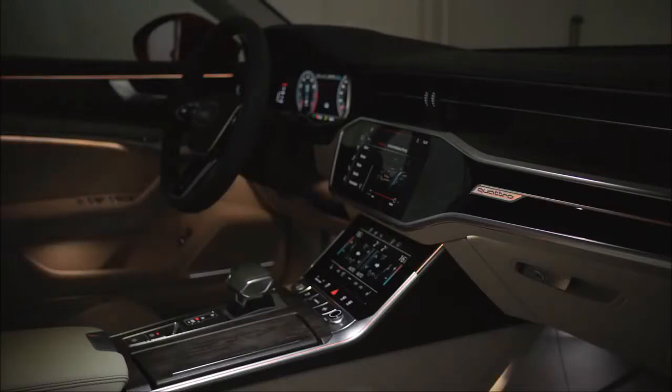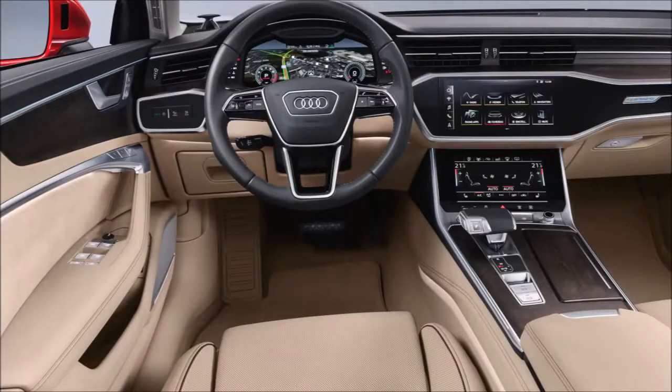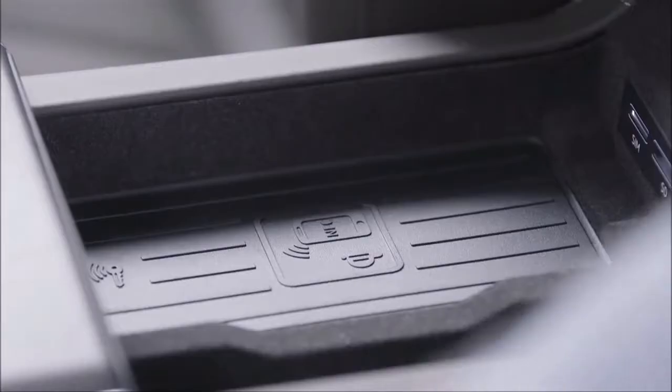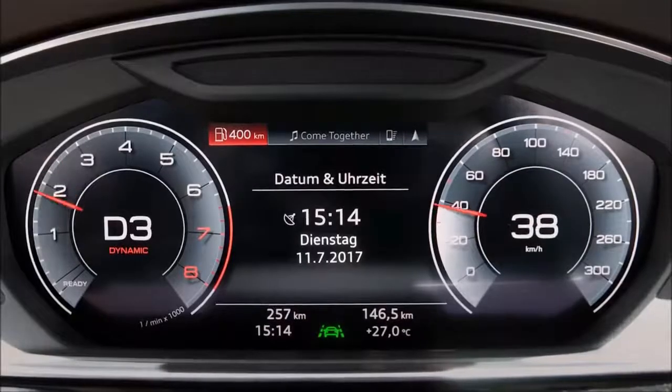2017 Audi A6 test results: carry-on luggage test results and cargo configurations. Cargo volume comparisons show the A6's trunk space is only average for its class. Those requiring maximum space should look closely at the all-new BMW 5 Series, which offers a 5-cubic-foot advantage, although surprisingly it cannot handle more carry-on bags than the Audi.